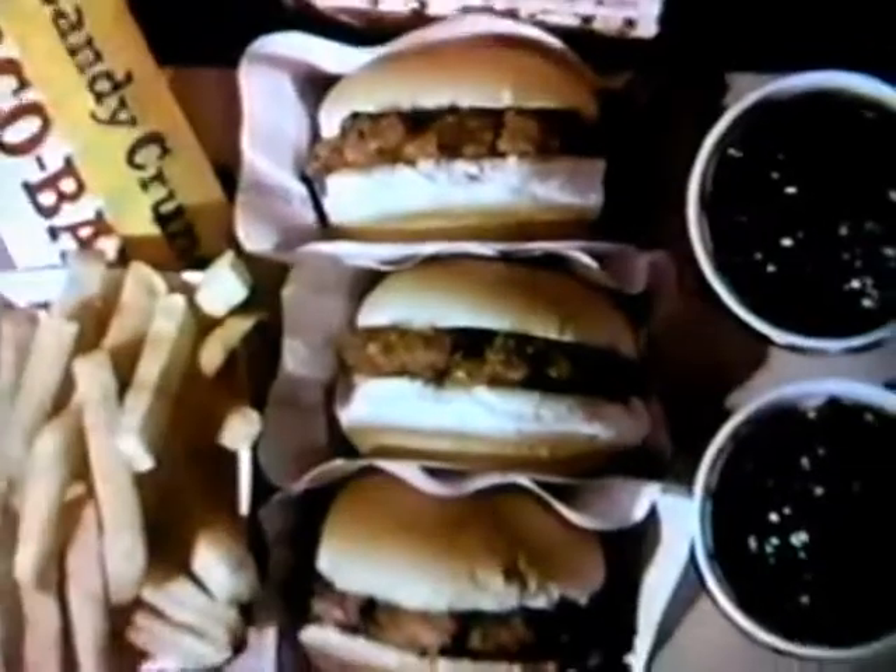Also at the snack bar, you'll find popcorn and soft drinks and candy and French fries to go with your Castleberry's barbecue sandwiches. There's plenty of time before the movie starts, so visit our snack bar right now for Castleberry's pit-cooked barbecue sandwiches.